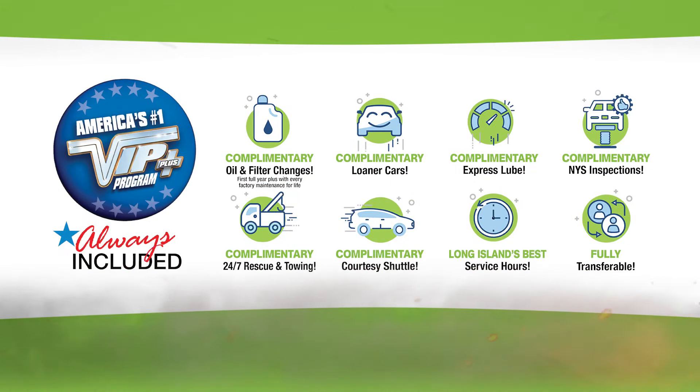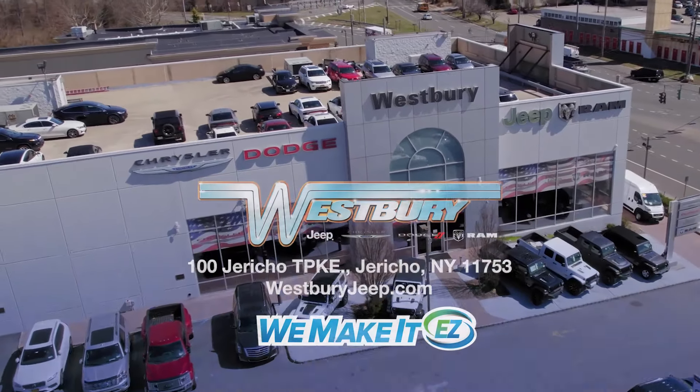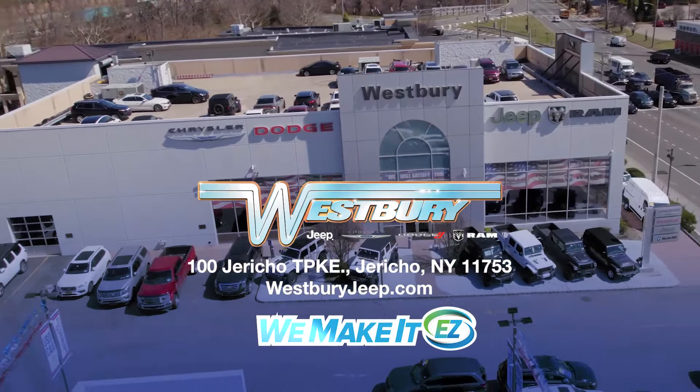Plus, every Westbury vehicle comes with America's number one VIP Plus program. At westburyjeepchrysler.ram, we make it easy.